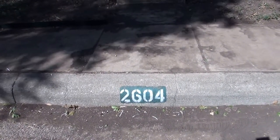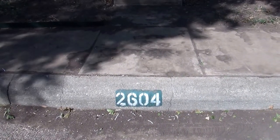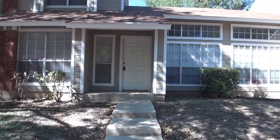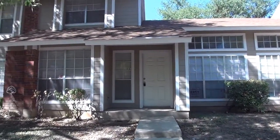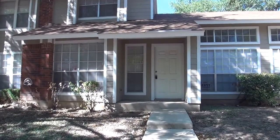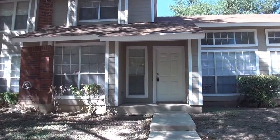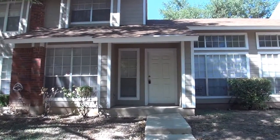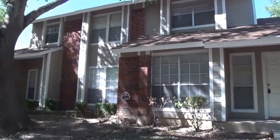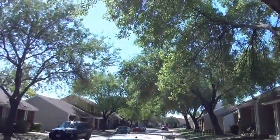Today we're out here at 9140 Timber Path. This is a townhome, unit 2604, located off Calabria — it's close to 604 and Calabria, where Calabria becomes Grissom in that area, between Bandera and 604. Swing around here and take a look at the neighborhood — this is a gated community and these are all townhomes.